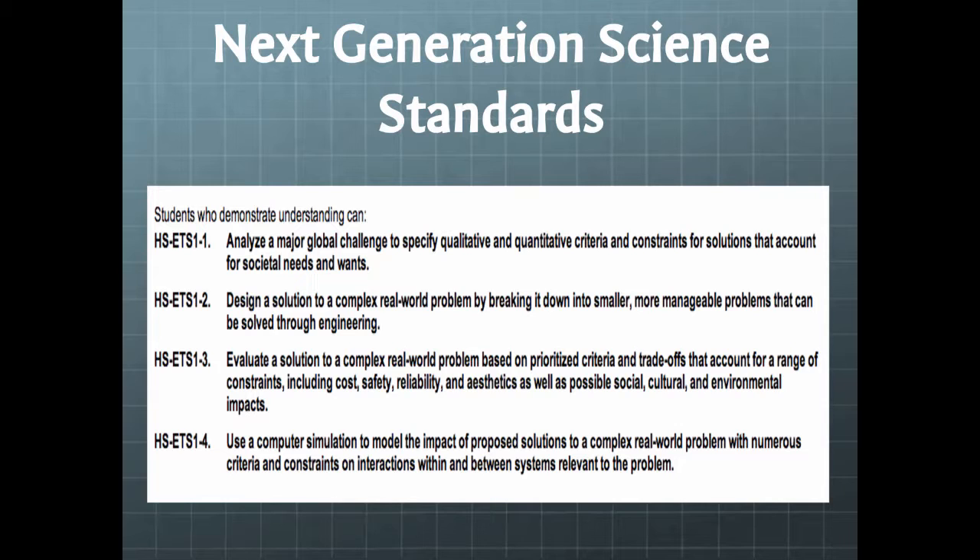We'll probably at some point use some sort of computer simulation to model the impact. If we're going to create a battery and we go through all this work to design a battery that's safe, will it still store the energy? We can't build a world's worth of batteries to determine that. We're going to have to start small, scale small, and then do some sort of math to scale up and see if it will meet the world's needs.